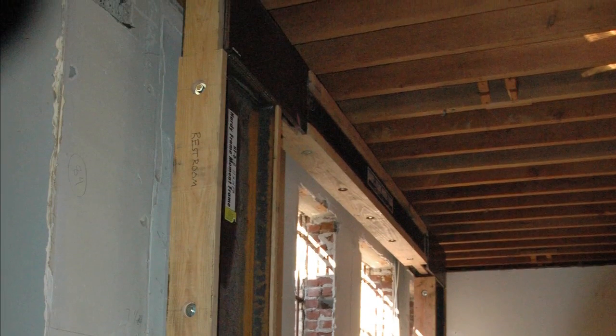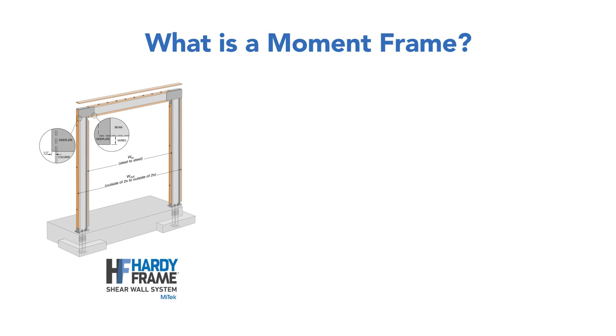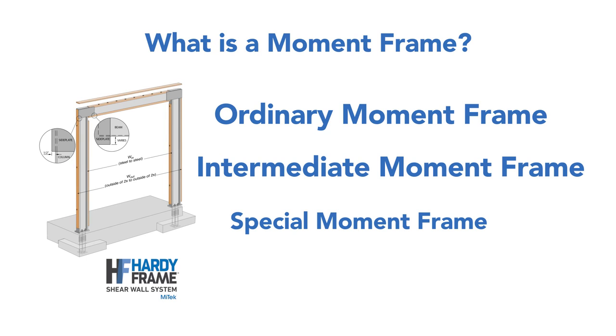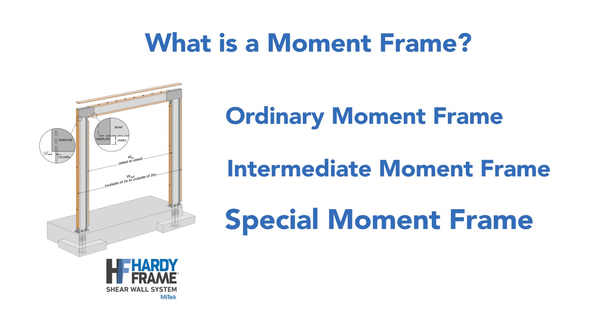The narrowest possible members are what moment frames provide. There are three classifications: ordinary moment frame, intermediate moment frame, and special moment frame. The first two are for low or low to mid seismic design categories. But the special moment frame, also called SMF, is designed to resist significant inelastic deformation and is typically used in high seismic design categories.